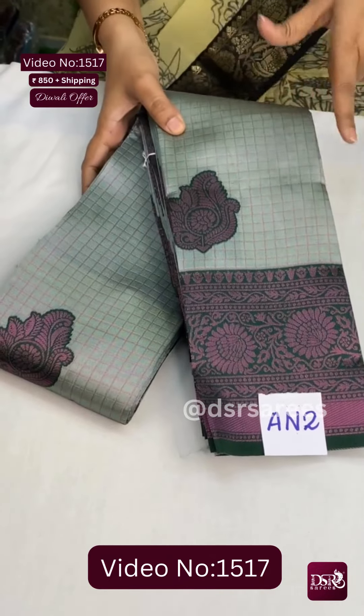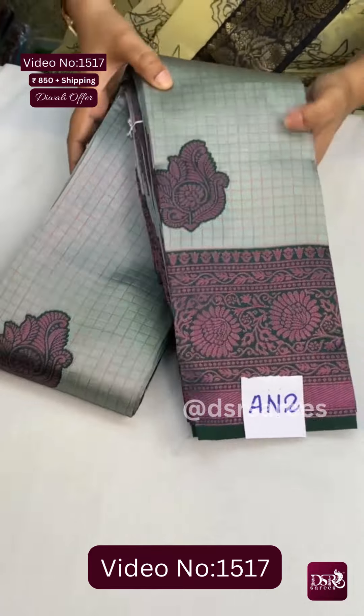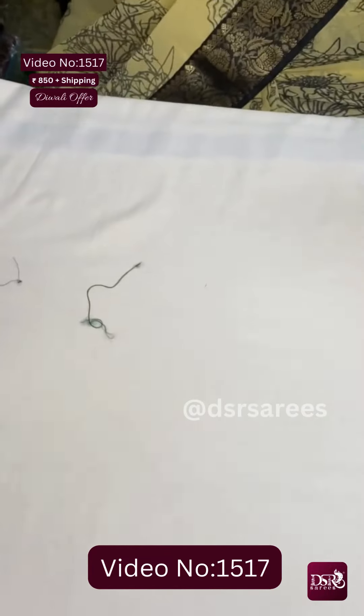An2: it's ice green with dark bottle green with all over lavender zari at just 850 plus shipping.